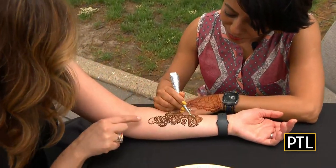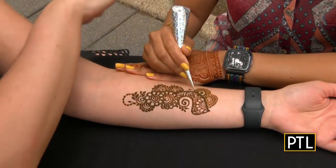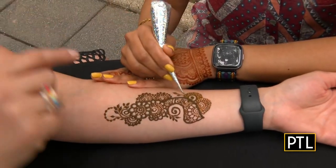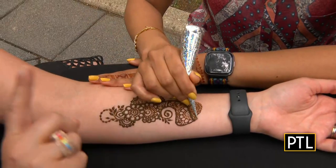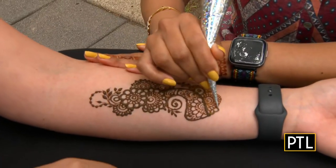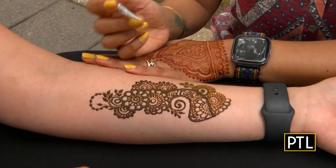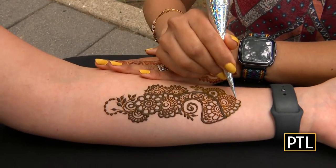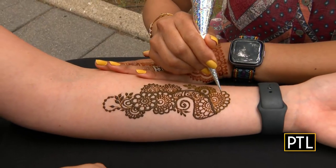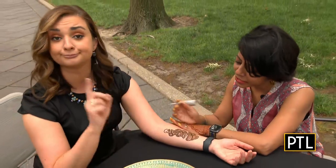The important thing to note: if you are interested in getting henna artwork done, of course come to Katambari. But it has to be the right shade. If somebody says they can offer you different colors, that is not real henna. Henna is always going to look like a paste in a green shade, and it's always going to stay brown — orange to brown, that's the shade you're expecting on the skin. If anybody says 'I have black henna, red, orange, yellow, glitter' — that's not henna.